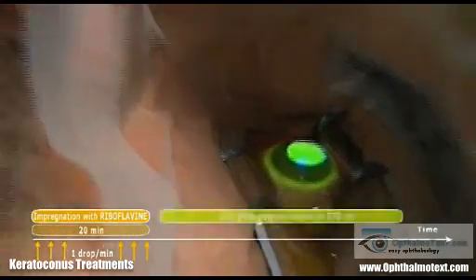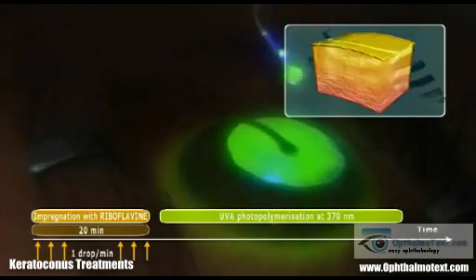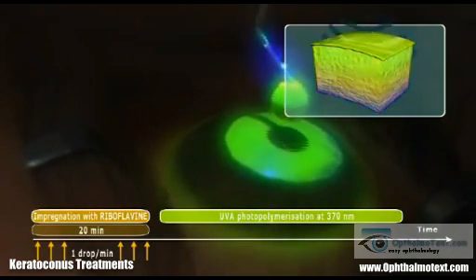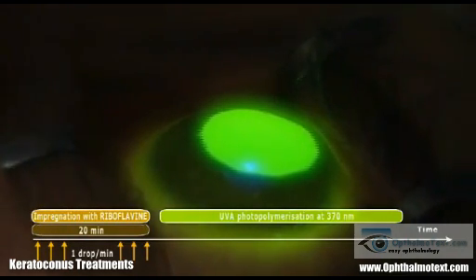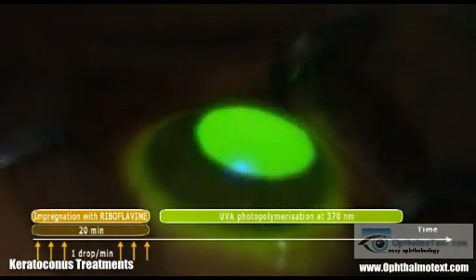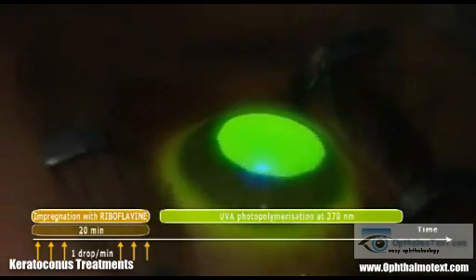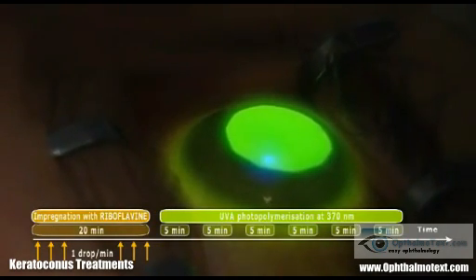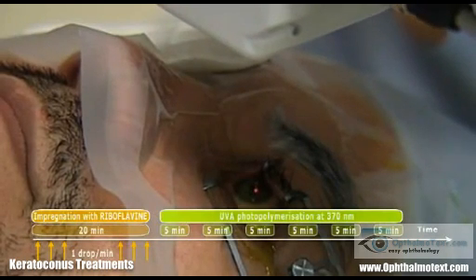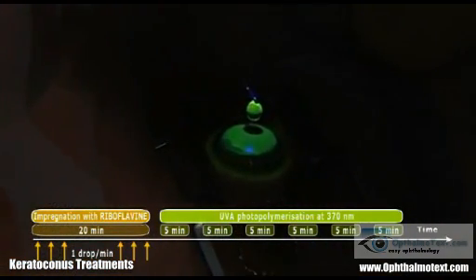The third stage of the operation consists of photopolymerisation of the central corneal area of 8 millimetres using the UVA laser at a wavelength of 370 nanometres. The riboflavin exhibits green fluorescence under the laser. The patient is aware only of a faint blue light generated by fluorescence of the stromal collagen. This period is divided into 6 five-minute sessions. Between each session, the surgeon checks that the laser is properly focused on the corneal apex.